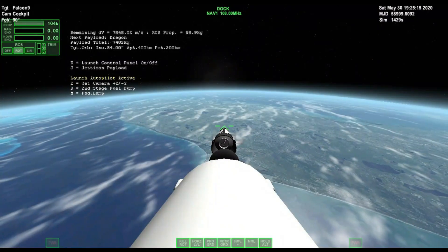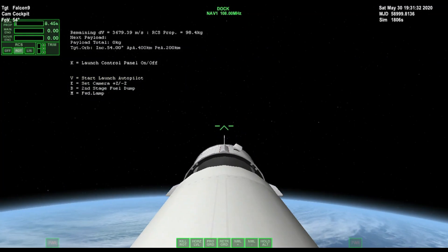Vehicle is supersonic. Stage separation confirmed. Dragon separation confirmed.